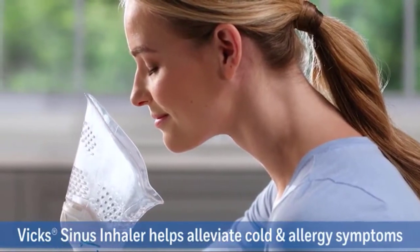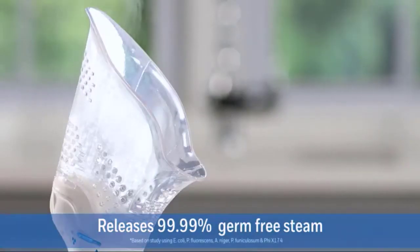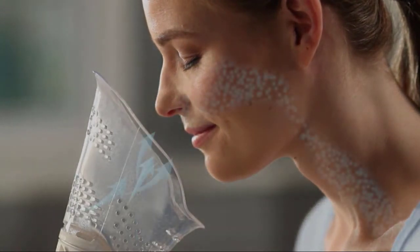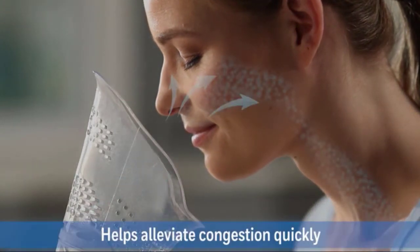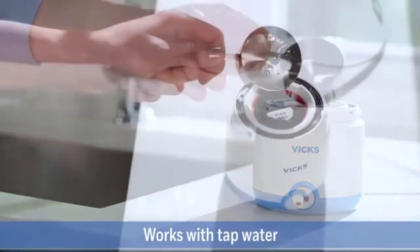Help alleviate cold and allergy symptoms naturally with steam therapy. The new Vicks sinus inhaler delivers 99.99% germ-free steam directly to the nose, mouth, and throat to help alleviate congestion quickly and easily, with no filters to change.